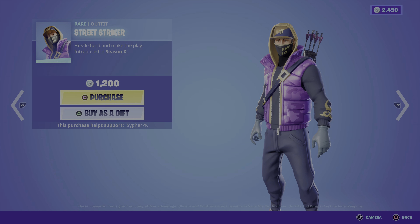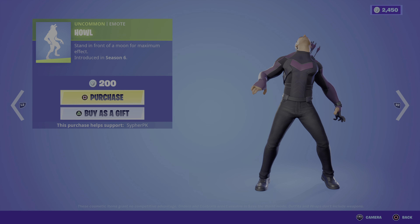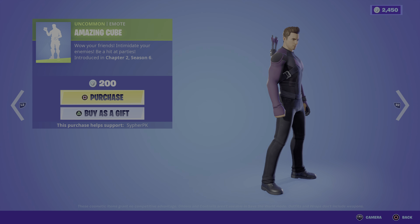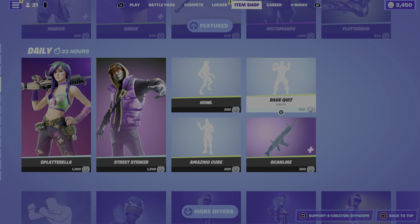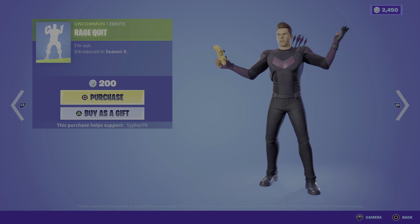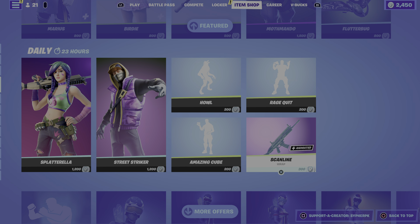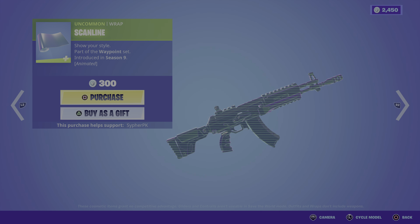For the daily section we have Splat Terela, the back bling, Street Striker, the Howl emote, Amazing Cube emote, Rage Quit emote, and the Scanline emote and Scanline gunwrap. The rest of the shop is just carried over from yesterday.